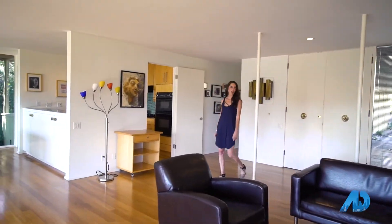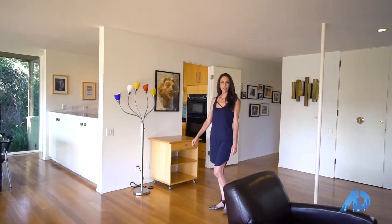Located down a long private driveway, this secluded mid-century modern classic features three bedrooms, two baths, a separate den or office, gorgeous views, and it is just over 2,100 square feet.